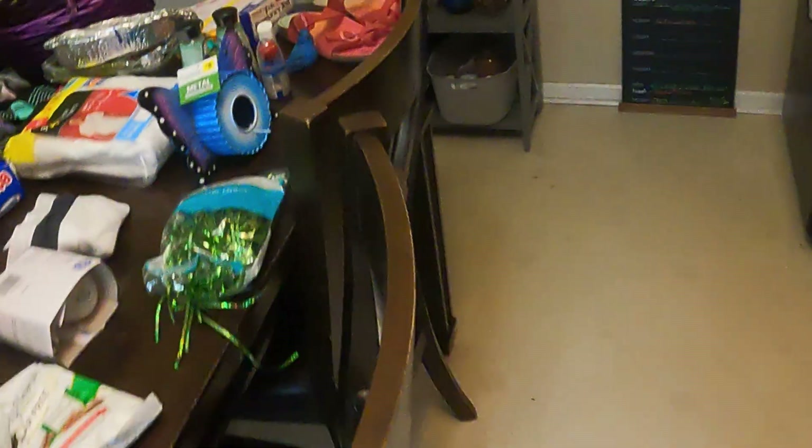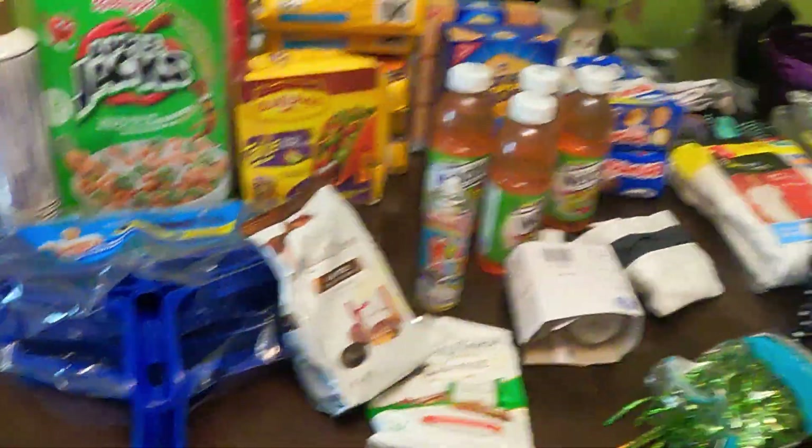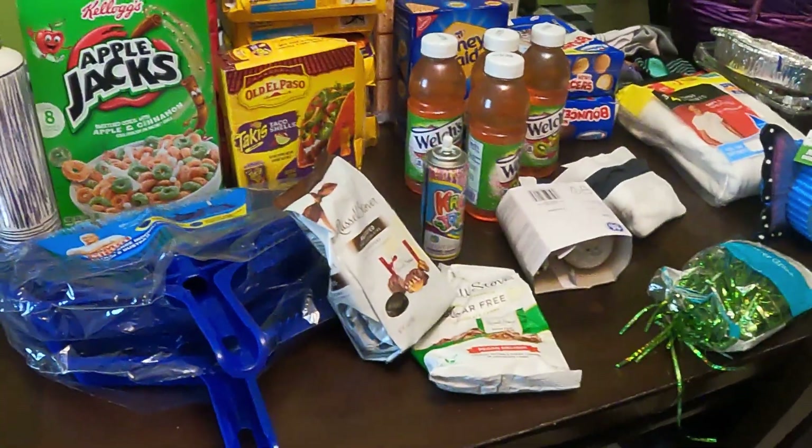Alright guys, that's the small little haul that we've got. I will catch you on the next one, have a great one, and happy Mother's Day!